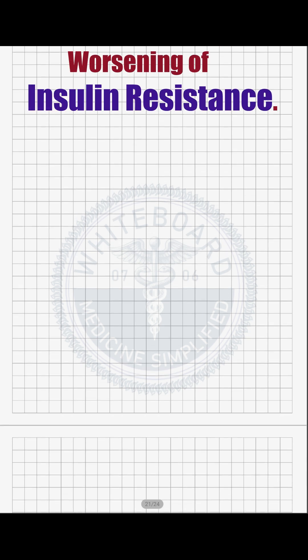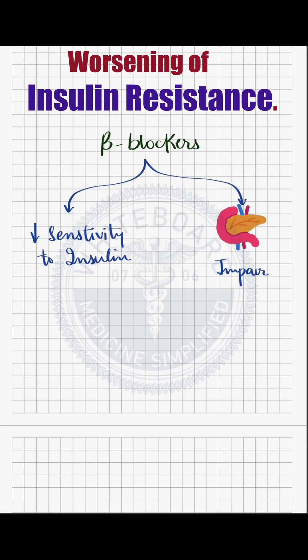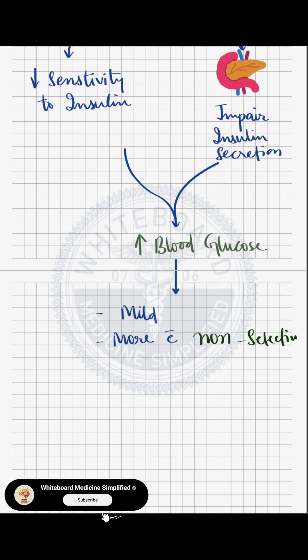Additionally, there is a worsening of insulin resistance because beta blockers can slightly reduce the body's sensitivity to insulin and impair insulin secretion from the pancreas. This can lead to a modest increase in blood glucose levels. This effect is generally mild and more pronounced with older non-selective beta blockers.